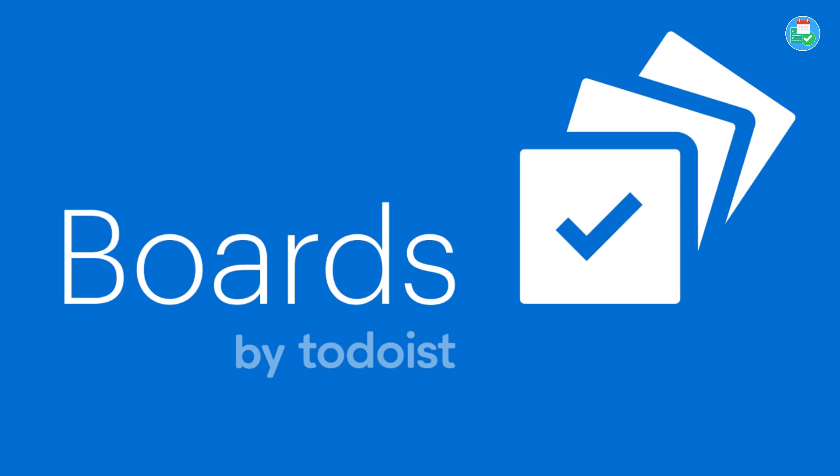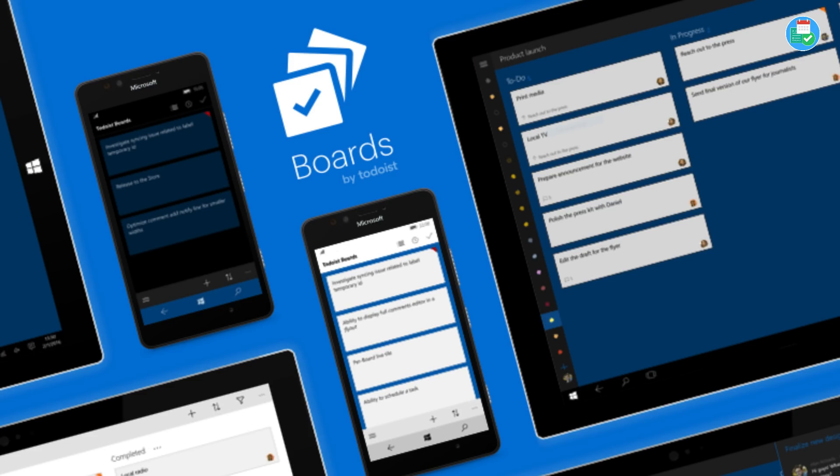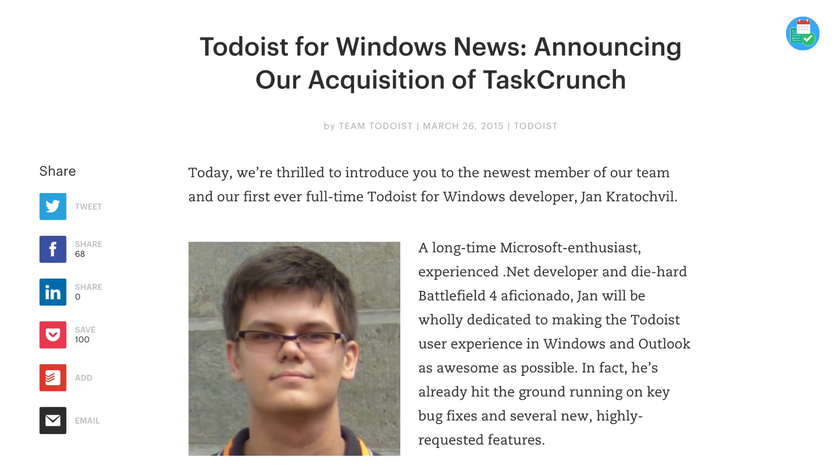Amir tweeted — I shared it and I'll include the tweet below — and we'll show a couple of images of this board view today. But it's not the first time Todoist have announced a board experience. Back in 2016 they released a project that allowed Windows users to access something called Boards by Todoist. They also had the acquisition of TaskCrunch in 2015, which was a signed project. They actually continued boards for another year before it shut down in May 2017.